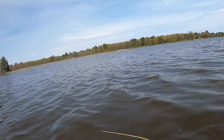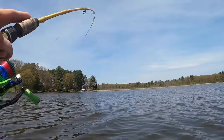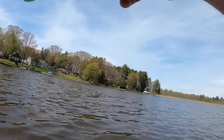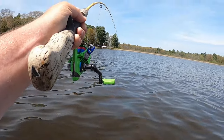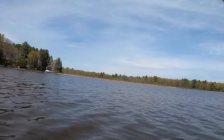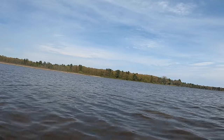Oh, there we go — that's got to be a pike. That's not what I'm after. Not a crappie for sure. Fighting like a big pike.